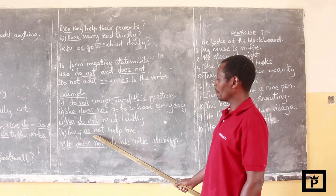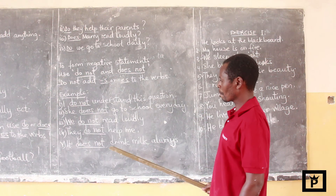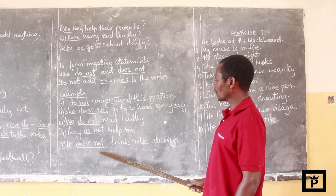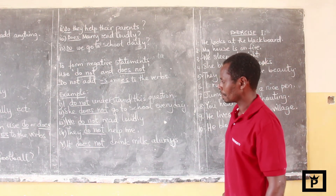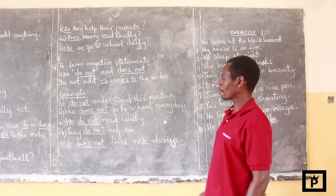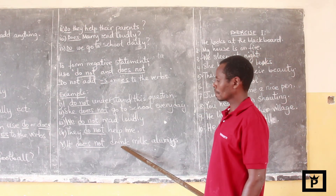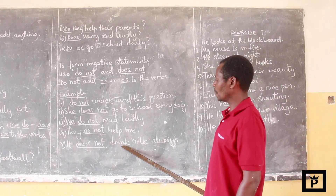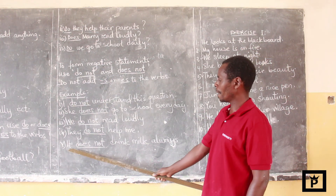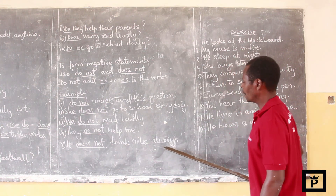They do not help me — no S to the verb help. It does not drink milk — we have used the third person it, but the verb drink has no S. The S has already been added to the verb do, and it becomes does. So we say: it does not drink milk.